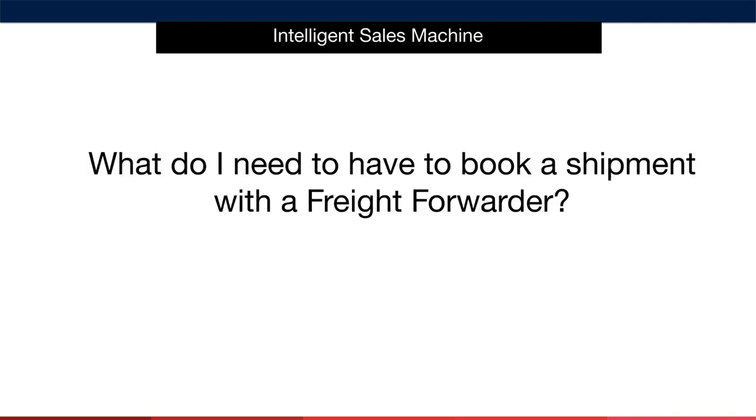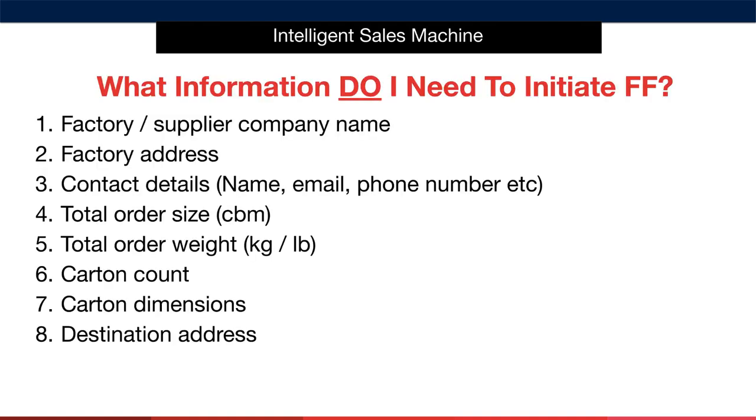You might be wondering what you need to have to book a shipment with a freight forwarder. The first thing required is the factory or supplier company name. Next, you'll require the factory address as well as the contact details for the manufacturer — including the name, email, and phone number of the contact within the factory you've been dealing with. You'll also require the total order size in cubic metres, as well as the total order weight expressed in kilograms or pounds. You'll also require a carton count, though you may not be able to receive this from the supplier until they complete production and box up your items.